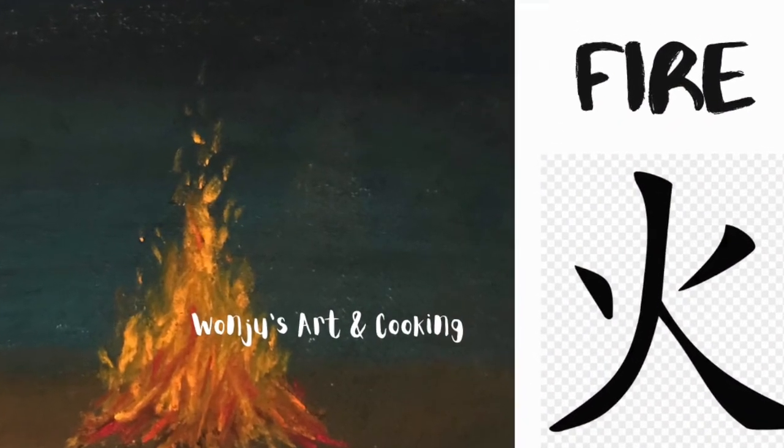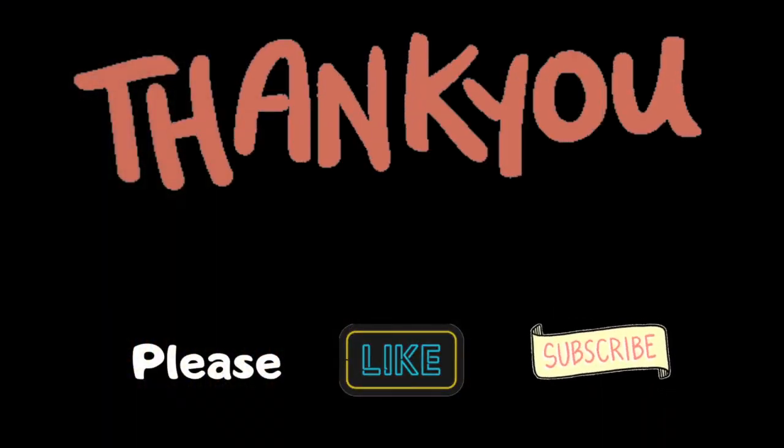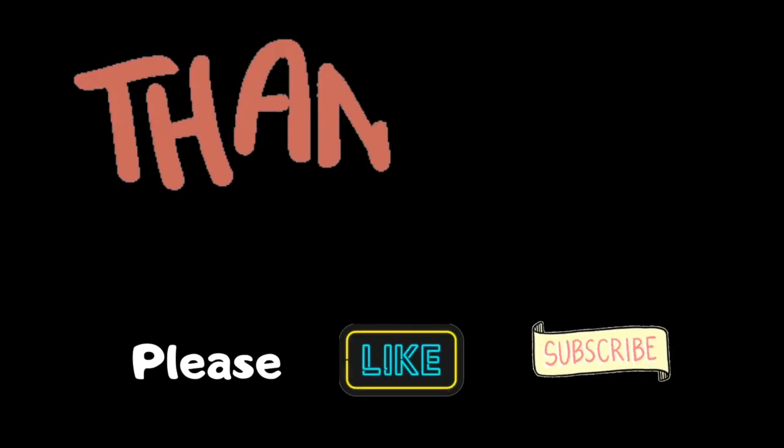Stay safe and have an awesome day. See you in the next one. Bye bye. Please like and subscribe — it helps a lot.